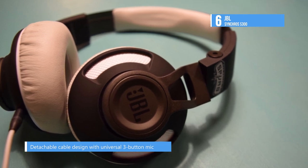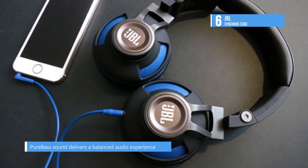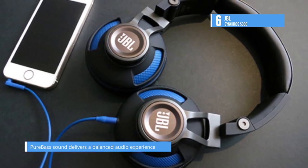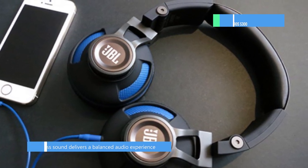The S300 headphones incorporate fold-up 3D flexibility into their design that lets you fold them, collapse them and store them neatly away. Thanks to its universal 3-button mic remote cable, it keeps your listening fun and flexible.